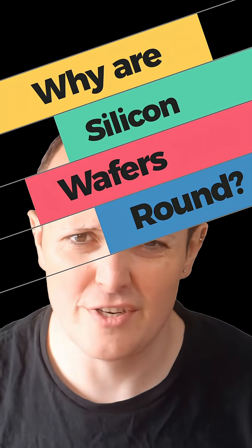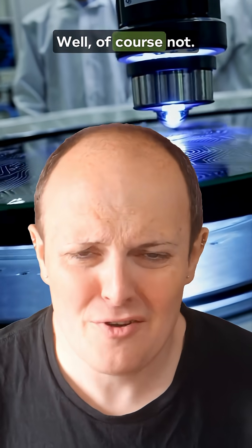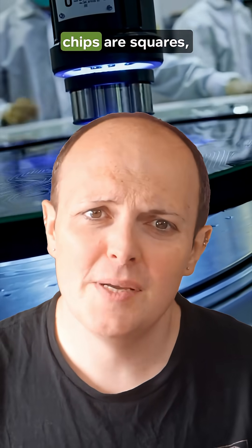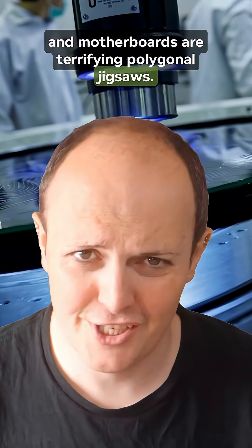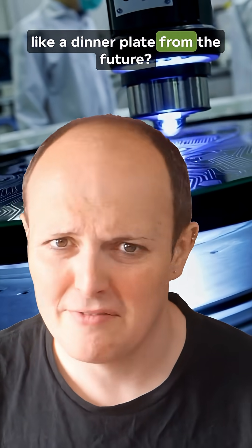Why are silicon wafers round? Have you ever seen a silicon wafer and thought, 'oh yes, a perfect circle, just like electronics are'? Well, of course not. Phones are rectangles, chips are squares, and motherboards are terrifying polygonal jigsaws. So why is the stuff they're made from shaped like a dinner plate from the future?